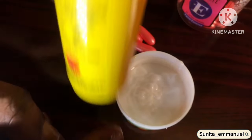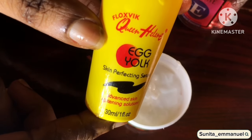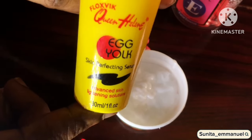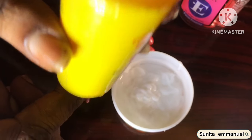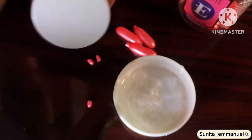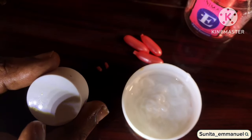This is my Queen Helen egg yolk serum. This serum just helps to lighten the skin — it doesn't bleach your skin, it won't give you green veins or dark knuckles. This serum is actually very good; it's my favorite. One thing about this serum is that it's very affordable — still sold for less than 2,000.